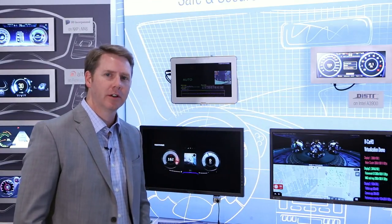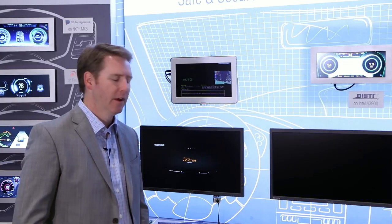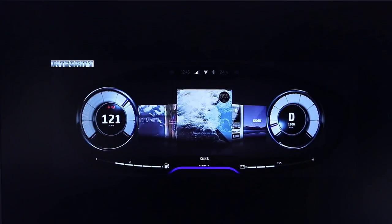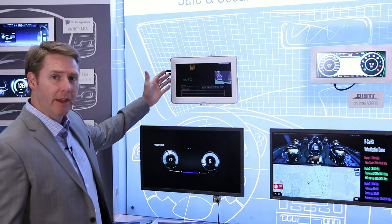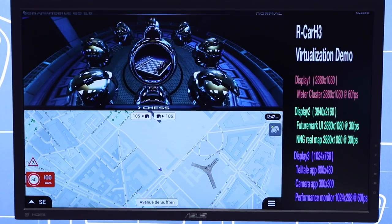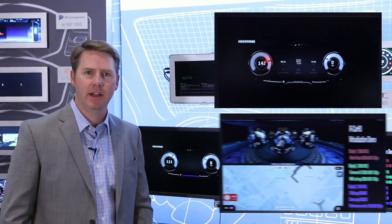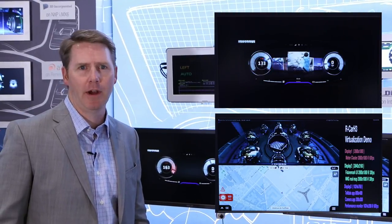Here, the Integrity RTOS and Multivisor create a trusted software foundation for consolidating applications on the Arcar H3 from Renesas. Integrity runs the safety-critical digital instrument cluster as well as telltales on the heads-up display and the rear-view camera, while the IVI domain is hosted on a Linux virtual machine. Both domains — the consumer OS and the safety functions — safely share the GPU, enabling rich, smooth 3D graphics.